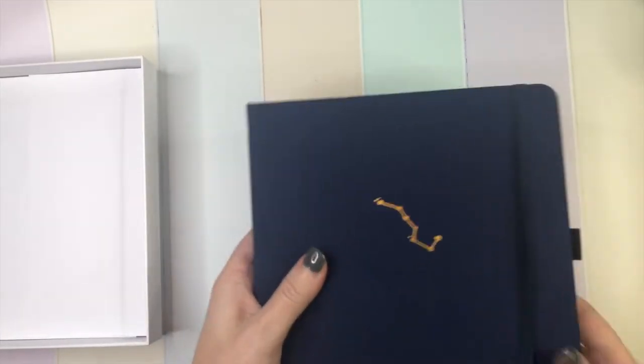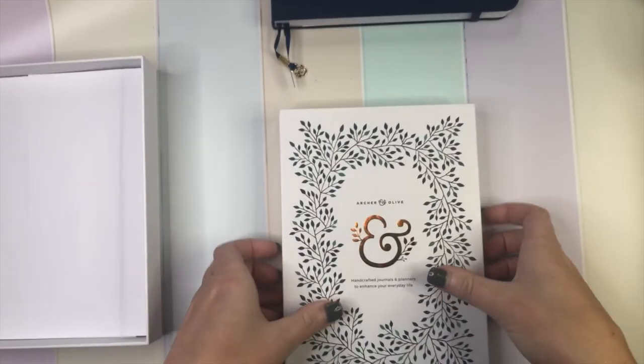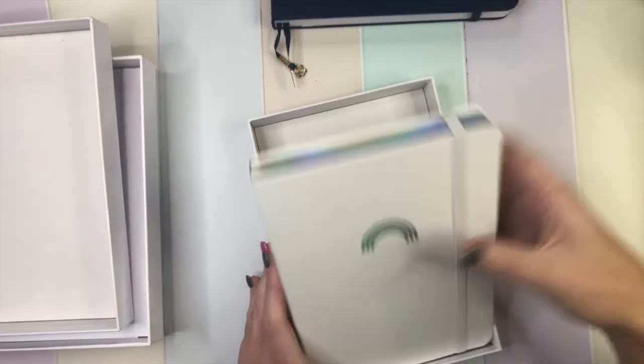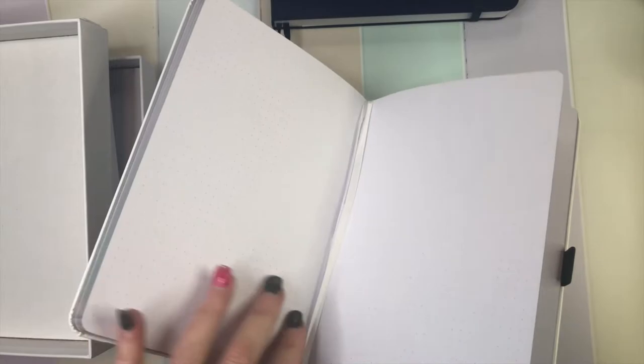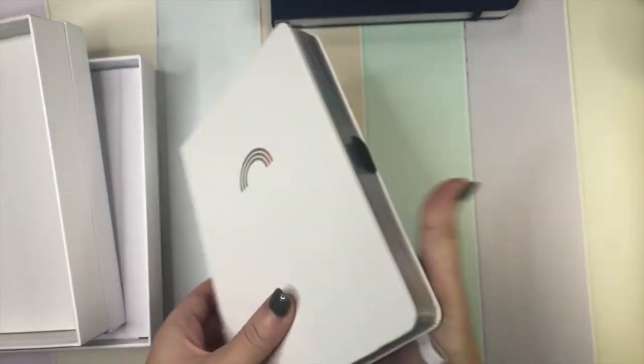The next journal in my haul is the Pride journal with the beautiful rainbow holographic foil on the front and the white cover. I really love this. It's a vegan cover and it's got the holographic gilding down the page sides, white ribbons with the beautiful little ampersand, and all of the other standard features that come with an Archer & Olive notebook.